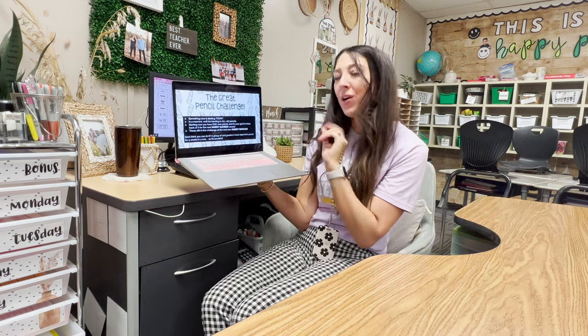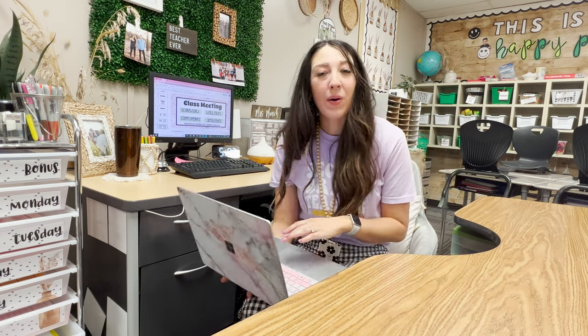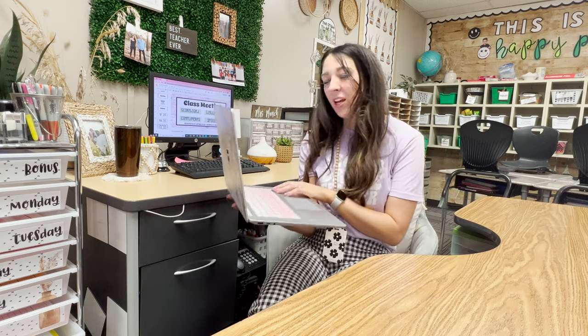My own class record was five weeks in a row. My teacher neighbor next door started this from the first day of school and her class went eight weeks with only two pencils lost out of 23 students — I was so impressed. So there's a lot possible here, but you can start small and add on.